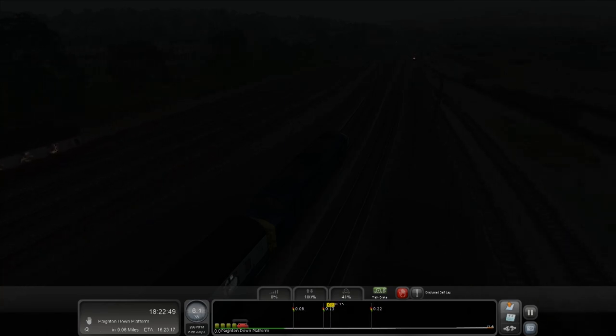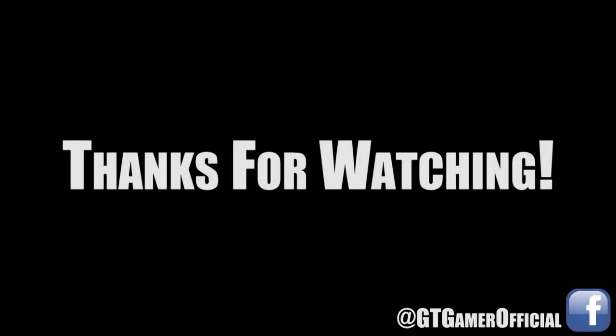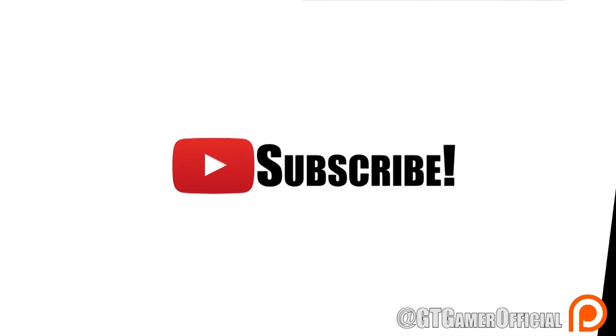Anyway guys, I hope you enjoyed this video — a little bit of a blast from the past, but I think it was pretty cool. Thanks for watching, and make sure you come back for the next episode. Make sure you catch up on my transport fever series, that's really getting good now. I will see you next time — peace out guys.